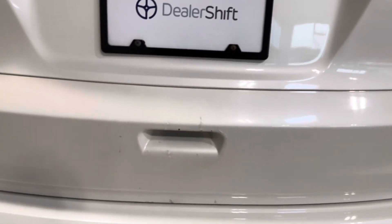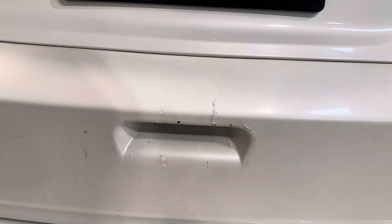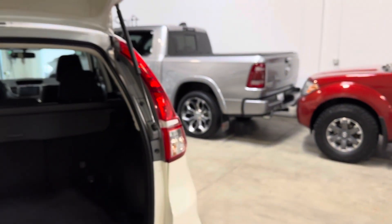A couple of little blemishes to point out on the rear tailgate hatch, as you can see there. They have been touched up with OEM touch-up paint by the previous owner, but definitely worth pointing out. Overall, the CR-V presents extremely well for a now eight-year-old SUV.